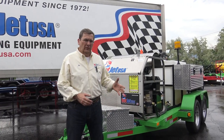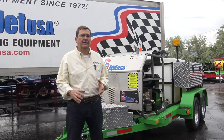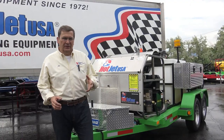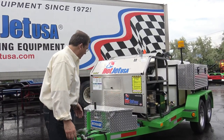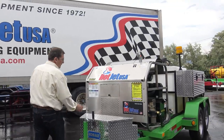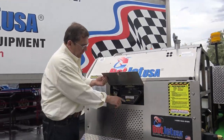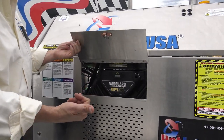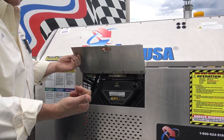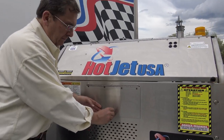Hey, Mo here. I want to go over our Hot Jet Fuel Injected, or Hot Jet 2 F5. The Hot Jet 2 with the fuel-injected engine — it's a 37 horsepower motor actually made by Toyota with the Vanguard name on it, owned by Briggs & Stratton. It's made in the U.S. with Toyota engineering. Beautiful, beautiful V-twin motor.